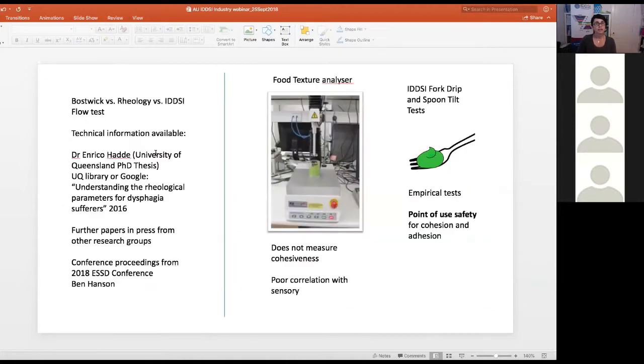For more technical information about the Bostwick, rheology, and the IDDSI flow test, Dr. Enrico Hattie's University of Queensland PhD thesis is available through the UQ Library and can also be found as a PDF via Google. There are further papers in press from other research groups to be published later this year, and conference proceedings from Dr. Hansen's poster at the European Society of Swallowing Disorders, along with a forthcoming journal publication as well.